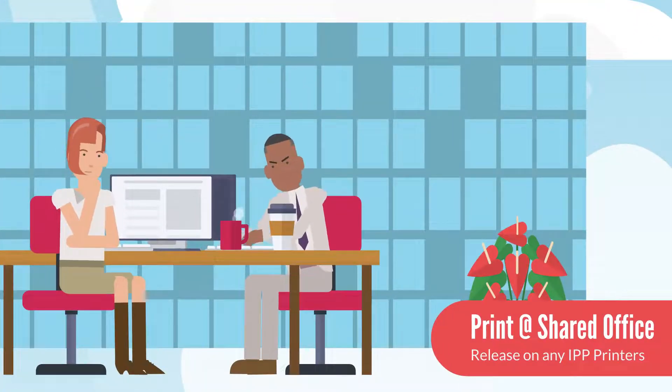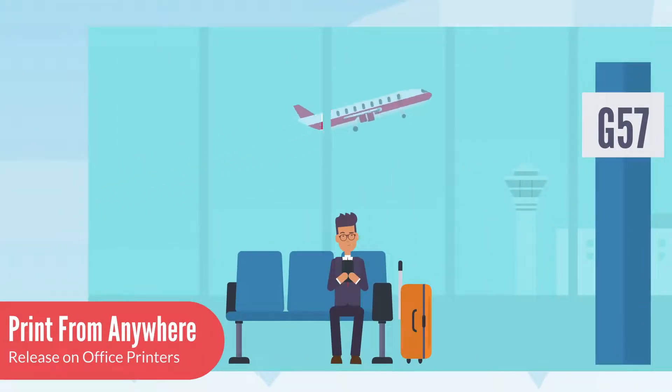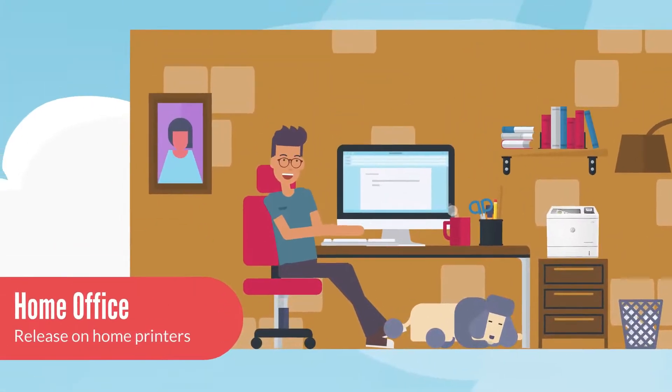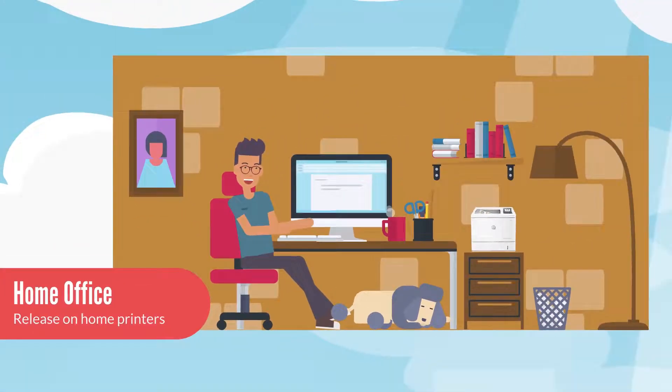Some of us work in shared office space — we can print safely on any IPP printer, and we can even generate print jobs while on the road, in hotels, airports, anywhere. And working from home, we can use our personal printer with no VPN needed.